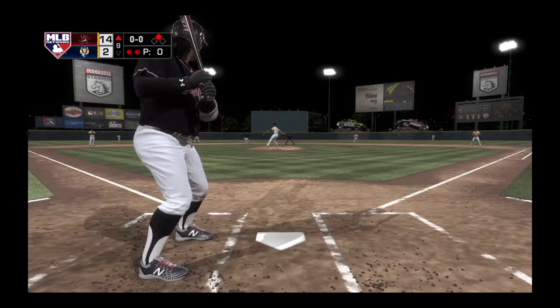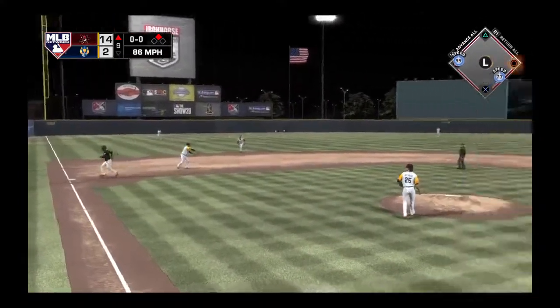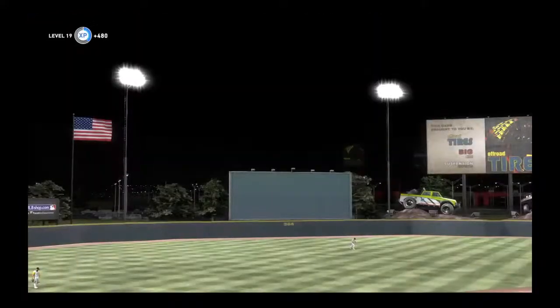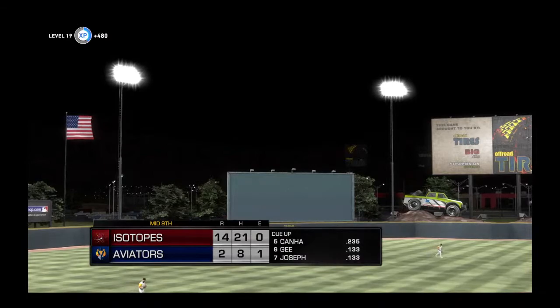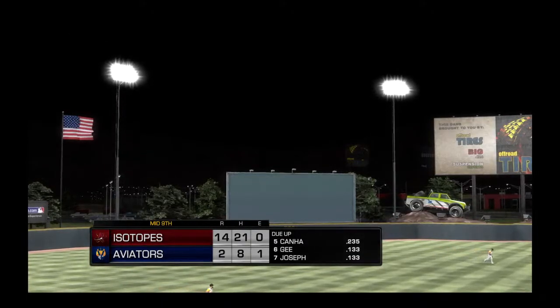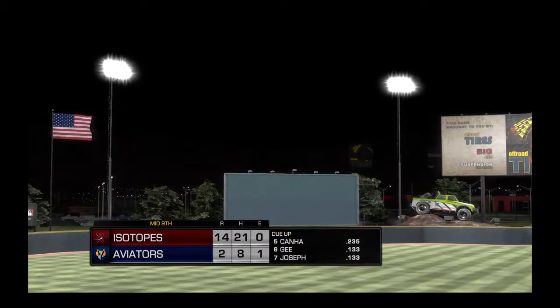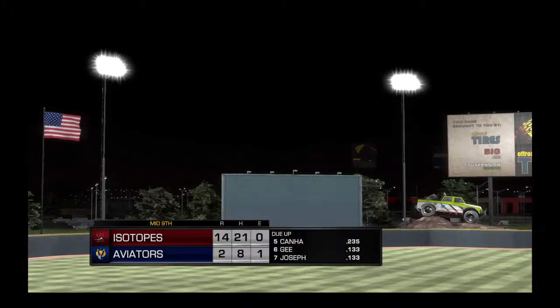Into the box now, Tsuyoshi Savage — he grounds it sharply to third. Right out of the bullpen, a ground ball on one pitch and the inning is over. They nearly bat around here as eight men come to the plate and push across four runs. Five, six, and seven will lead things off in the bottom of the ninth — the Isotopes lead it 14-2.